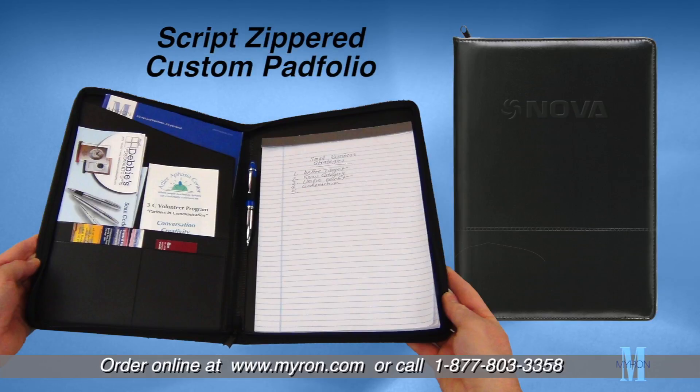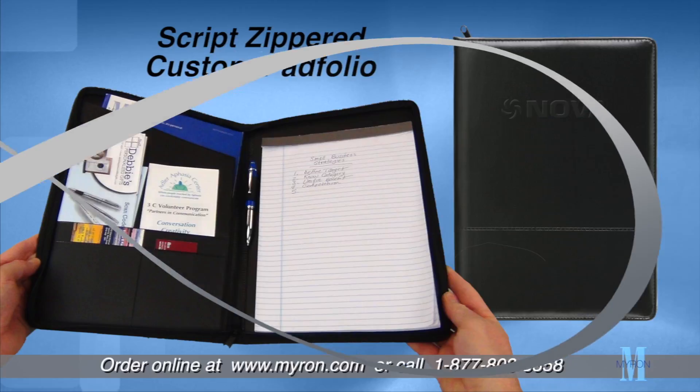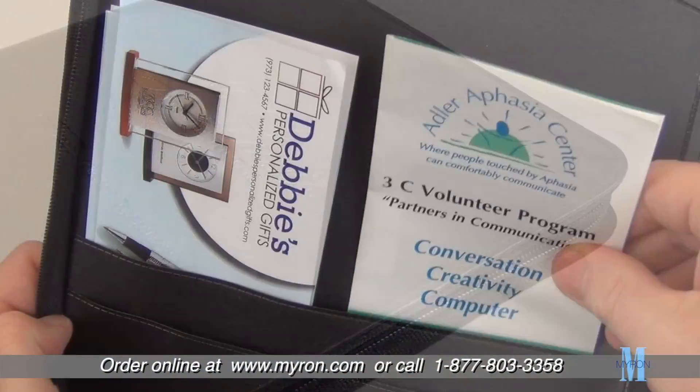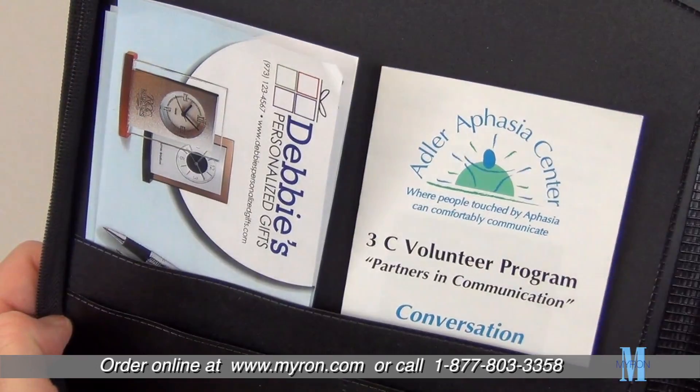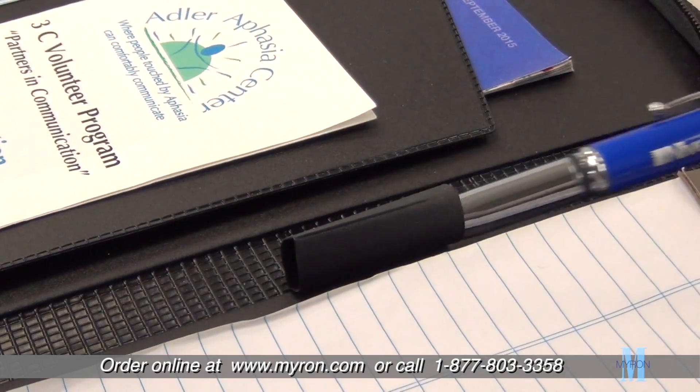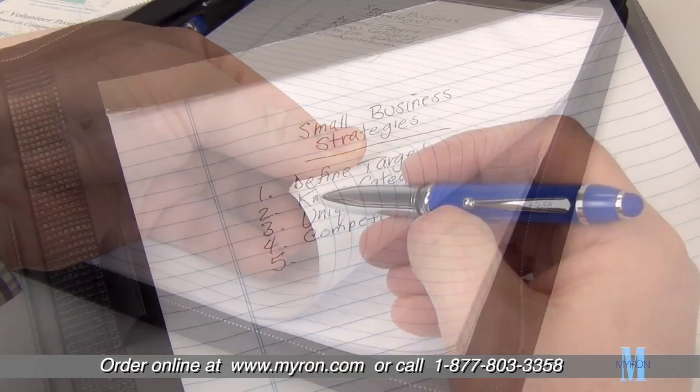Show customers and clients you care with our stylish script zippered custom pad folio, great for business professionals. This quality vinyl pad folio features two large interior slip pockets, two small slip pockets, a pen loop, and a letter-size writing pad.